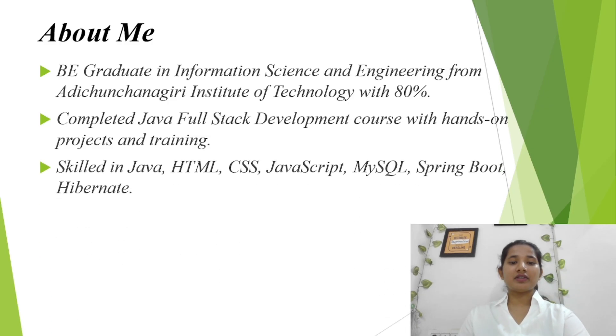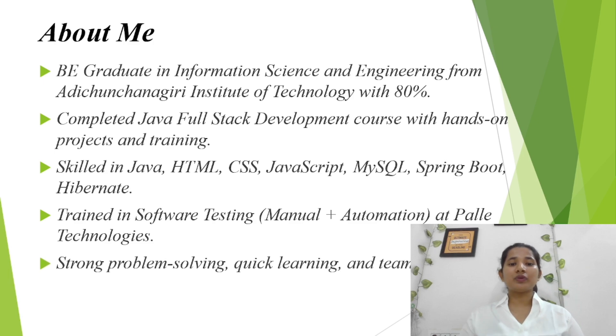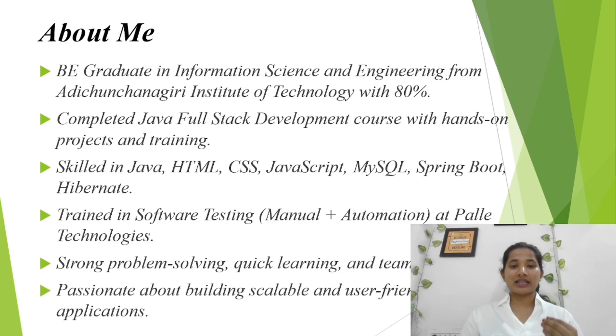My technical skills include Java, HTML, CSS, Spring Boot, and Hibernate. I have also been trained in both manual and automation testing at Poly Technologies. I bring strong problem-solving abilities, quick learning skills, and the ability to work well in a team. I'm passionate about building scalable, efficient, and user-friendly applications.